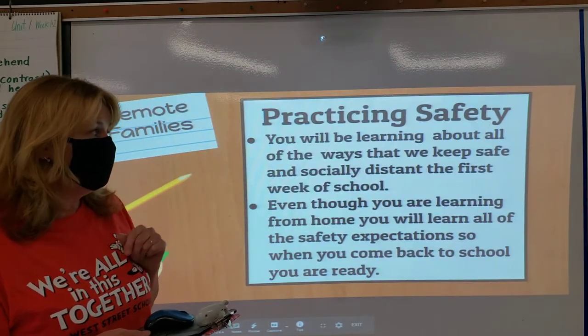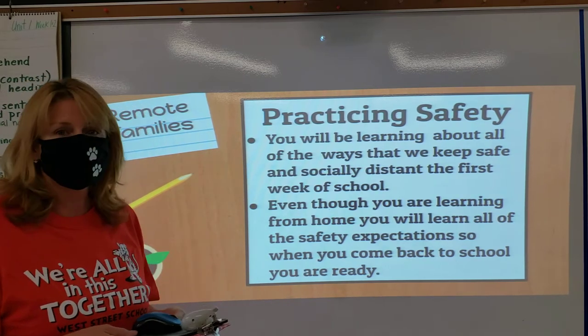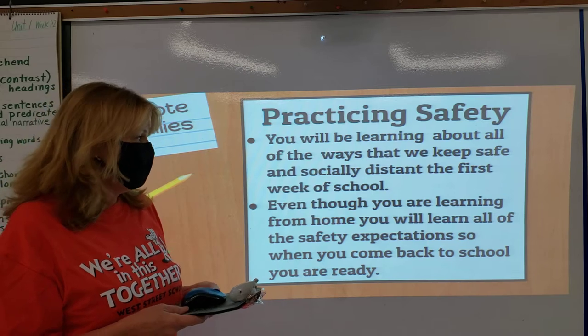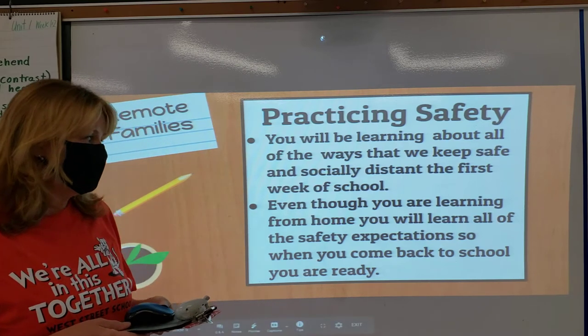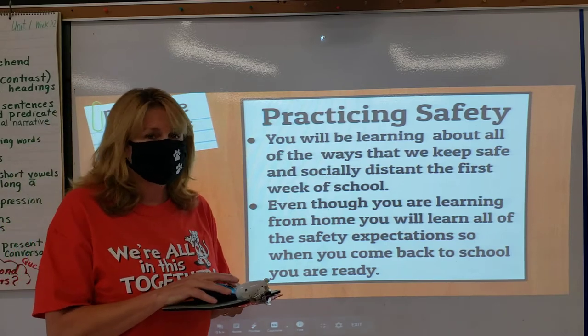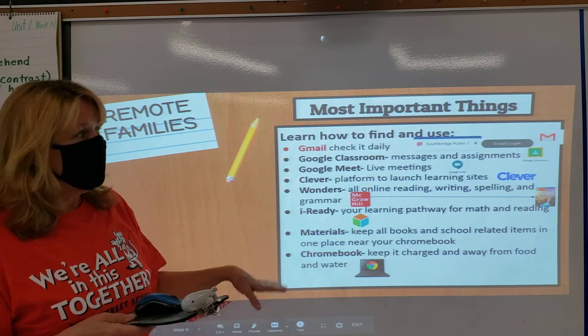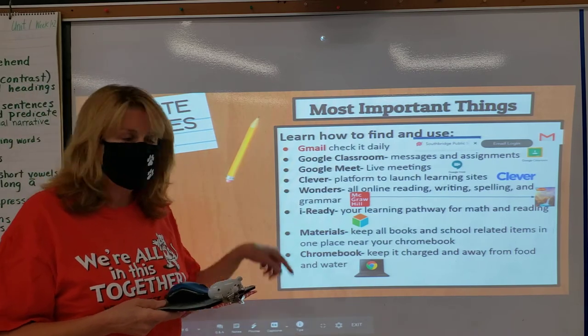Practicing safety. You will be learning all about the ways that we keep safe and socially distant the first week of school. Even though you are learning from home, you will all learn the safety expectations so when you come back to school you'll be ready. These are some of the most important things and we're going to teach you how to use all of these.